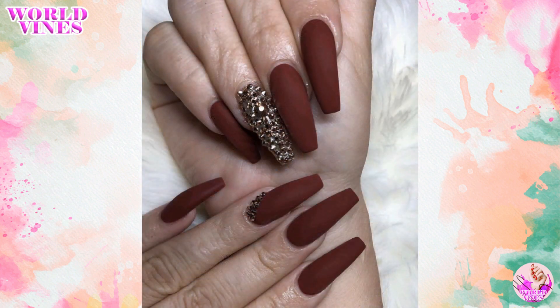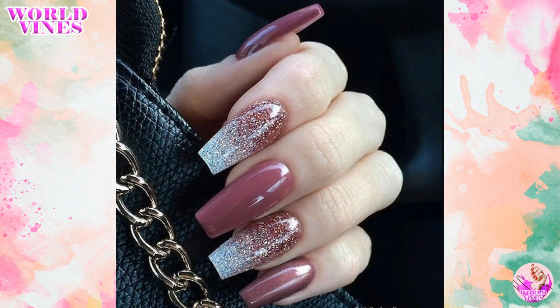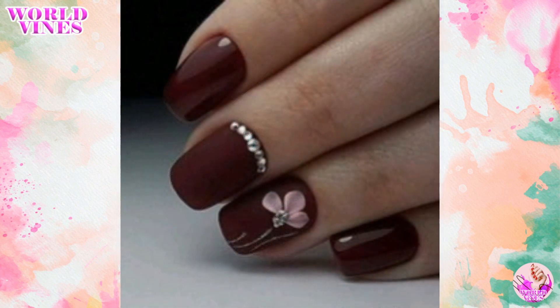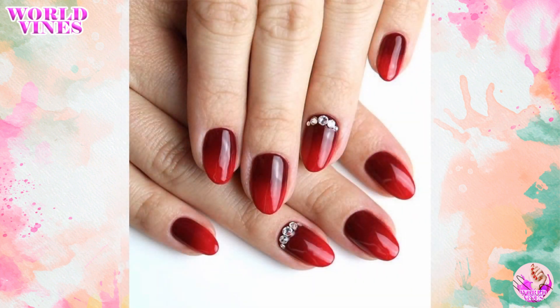Try a modern and chic design featuring geometric shapes and lines. You can also create lace or embroidery nail art designs, adding a touch of lace or embroidered designs to your nails for a unique and feminine look.